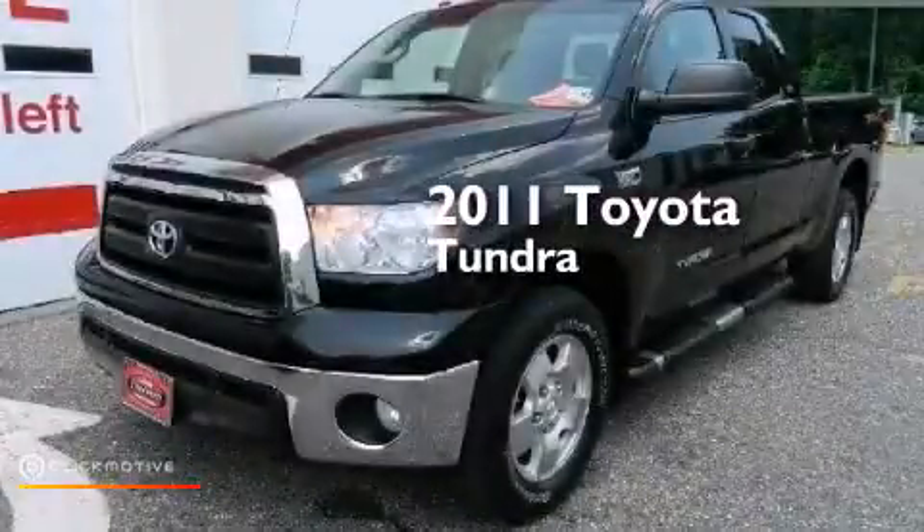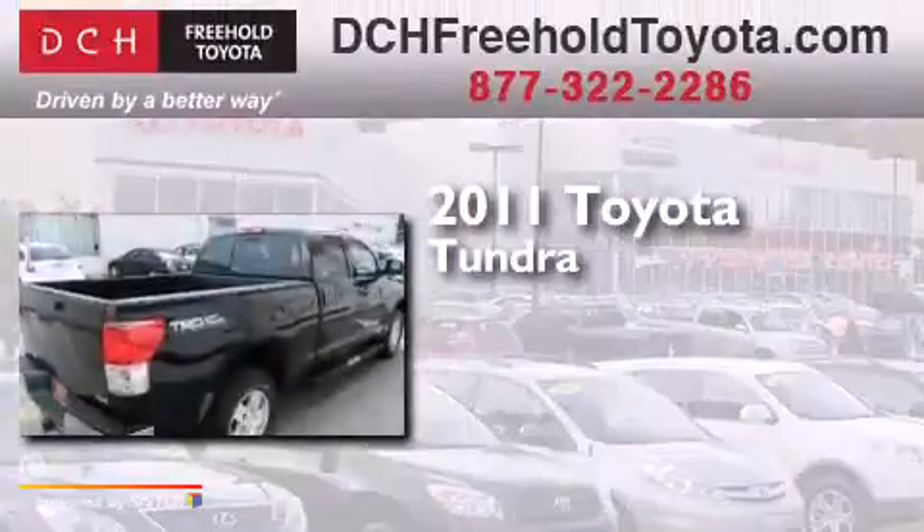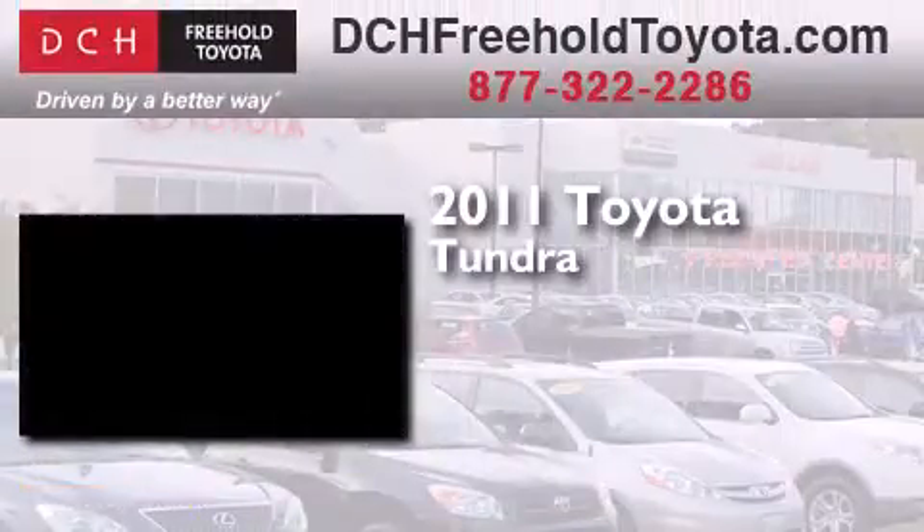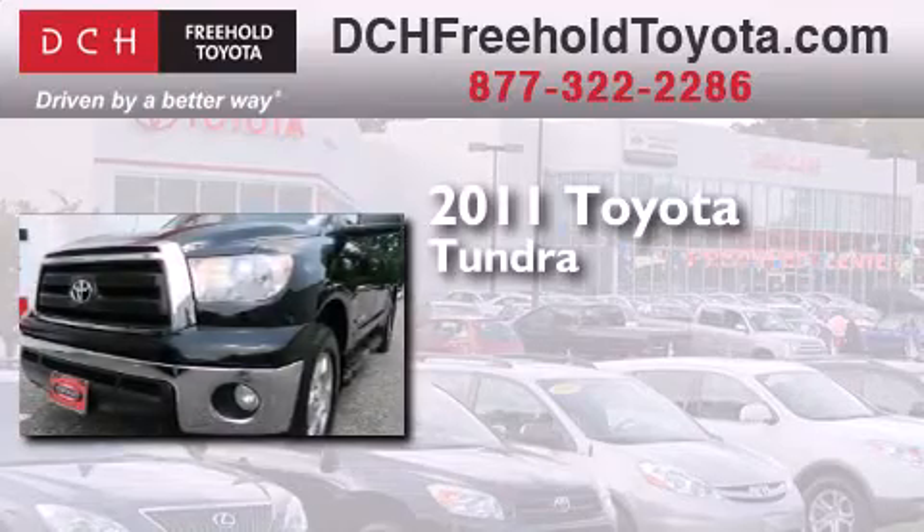This is a certified pre-owned 2011 Toyota Tundra. This truck has a 6-speed automatic transmission, a 5.7-liter V8, and 4-wheel drive.